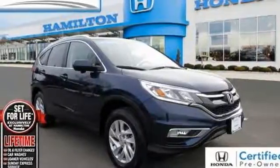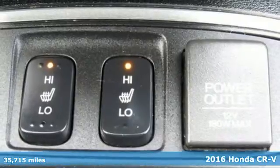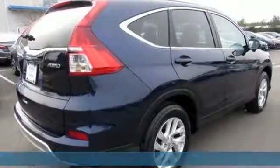Here's a certified 2016 Honda CR-V. It's Honda, so longevity comes standard. It comes with features you need, and better yet, want.